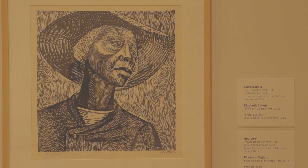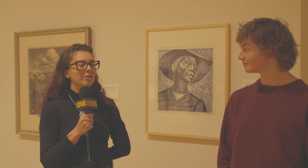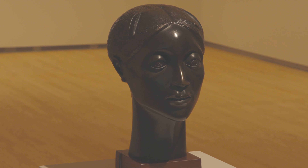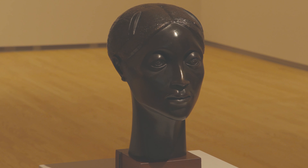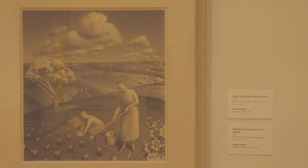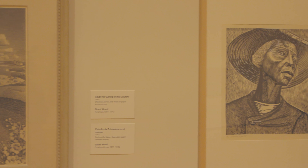We're standing in front of a print by Elizabeth Catlett, who was one of the first three students ever to earn a master's in fine arts in the whole of the United States. That degree was granted by the University of Iowa in 1940 — really remarkable because she was a Black American woman, and the art world has historically been very exclusionary to artists of color and to female artists. Elizabeth Catlett is the namesake of our Catlett residency. This print is hanging next to a piece by Grant Wood, and Elizabeth Catlett was Grant Wood's student during her time here at the University of Iowa.